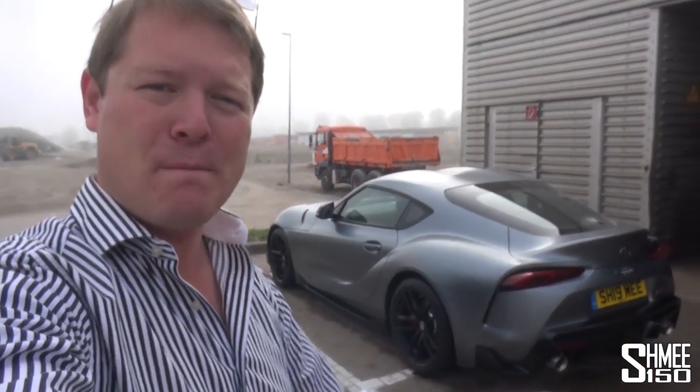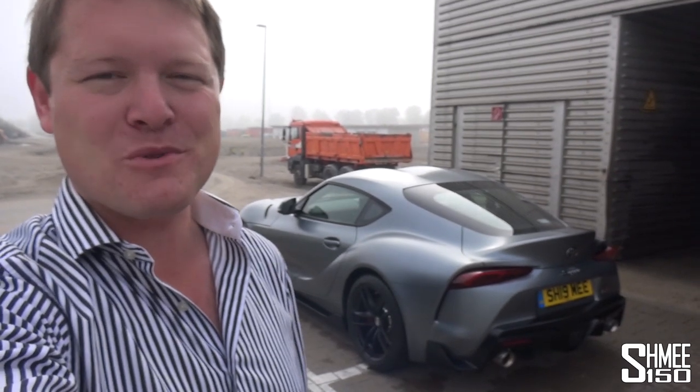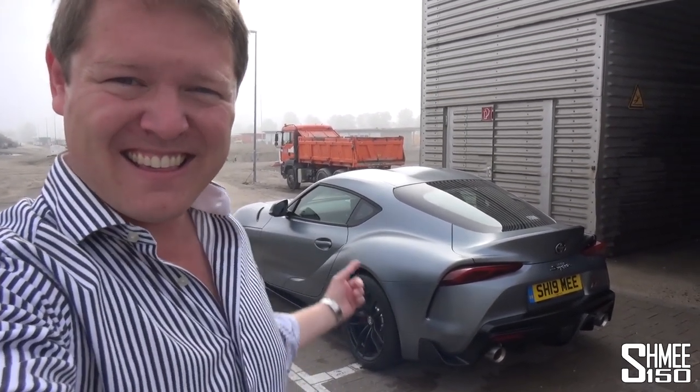I've actually just given the car a rinse down. Of course, having driven that far, especially on the autobahns, this thing was completely covered in bugs at the front and you can't turn up to a supercar event like that. So this car has been collected, done a road trip, been around the ring, and today it's going to a supercar event.